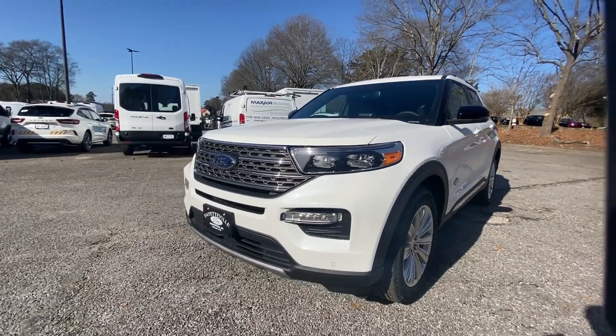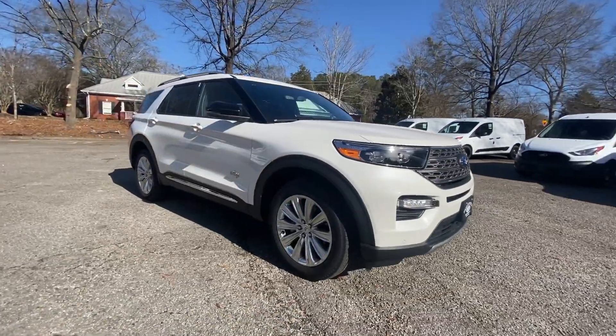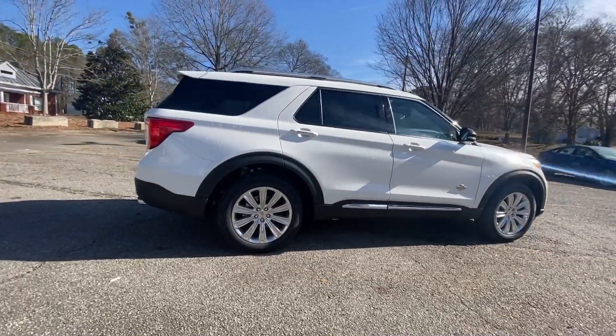Get into a car with value. 2023 Ford Explorer. Handsome and rugged, this Explorer delivers solid mid-size SUV versatility.